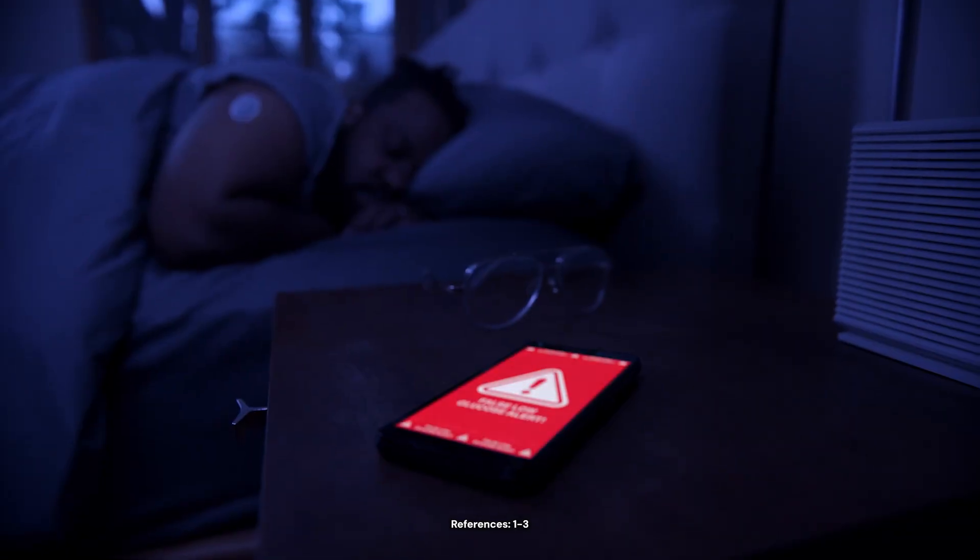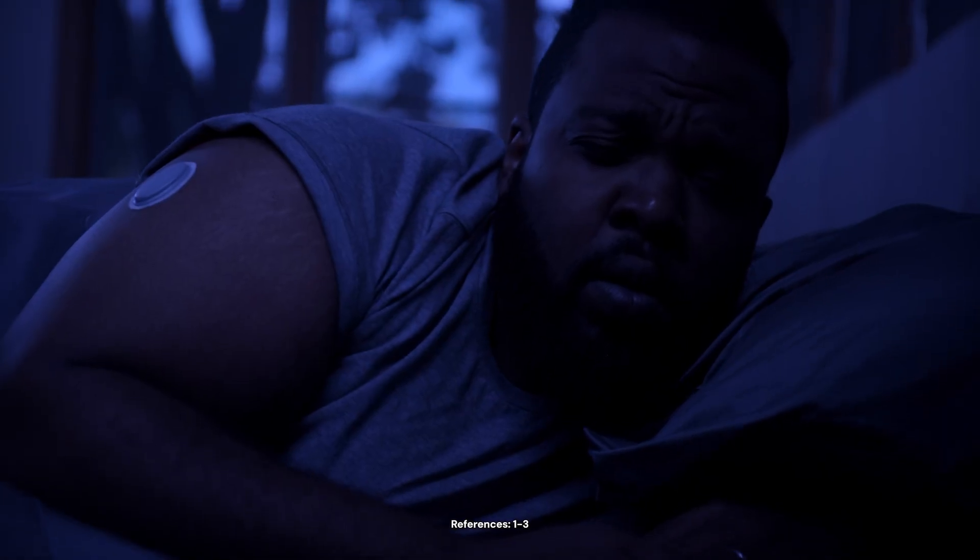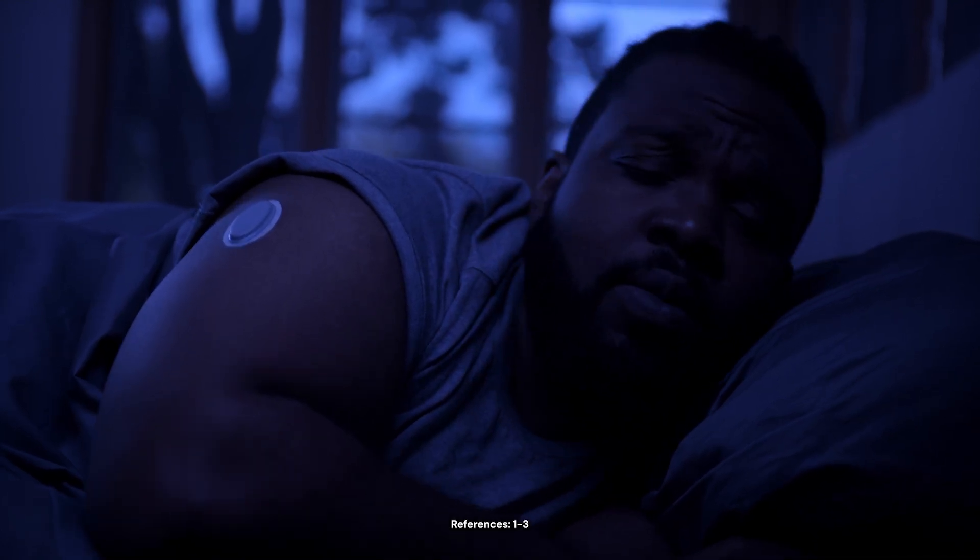I was so tired of getting false alerts. Oh, come on. At some point, I decided I don't need this — I don't need to manage my CGM, I need to manage my diabetes. And that's when I switched to Eversense 365.